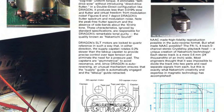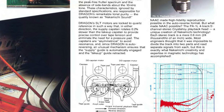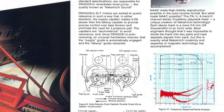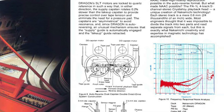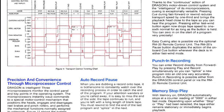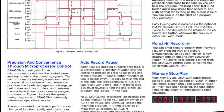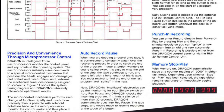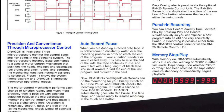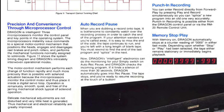Nicknamed the holy grail of cassette decks, it is the first one to be equipped with three discrete heads — one for recording, one for playing back, and one for erasing. Discrete in the sense that each head, from a mechanical, magnetical, and electrical point of view, is completely separated from the others.